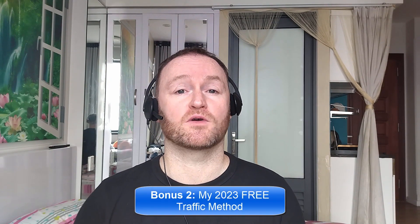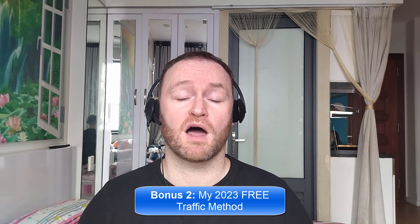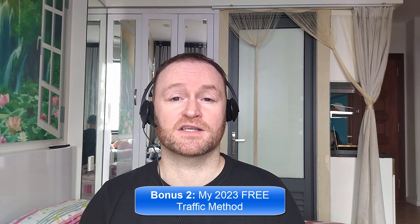The self-hosted autoresponder costs between $3 and $12 per month, so it's very, very cheap, even when you have 5 million email subscribers. Bonus number two is I'm going to show you the 2023 free traffic method that I'm using right now to get tons of traffic to my websites, offers and blogs. This will be delivered to you automatically as a free bonus when you pick up this product.